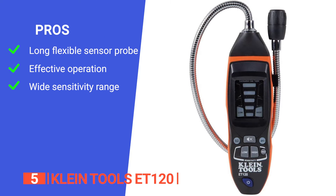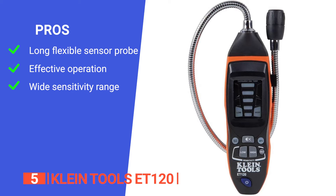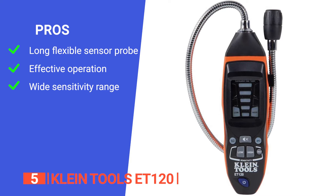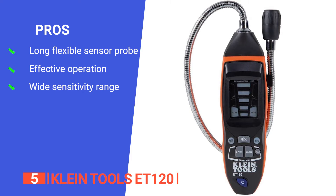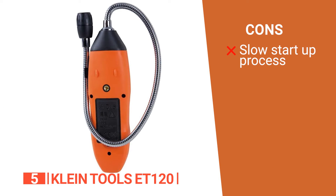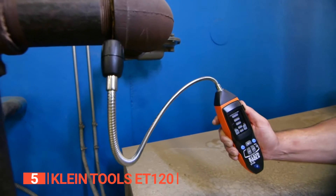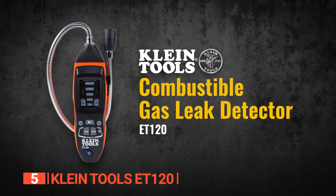Its pros are: its 18-inch flexible gooseneck allows you to move the detector into spots that are otherwise difficult to access; its alert levels increase with concentration levels and are self-calibrating when powered on; and it offers sensitivity levels from 50 to 10,000 parts per million. However, it could have a slow start and needs time before it can pick anything up. The Klein Tools ET120 is a compact rechargeable electronic gas detector that provides instant confirmation of the presence of natural gas and propane in the air.